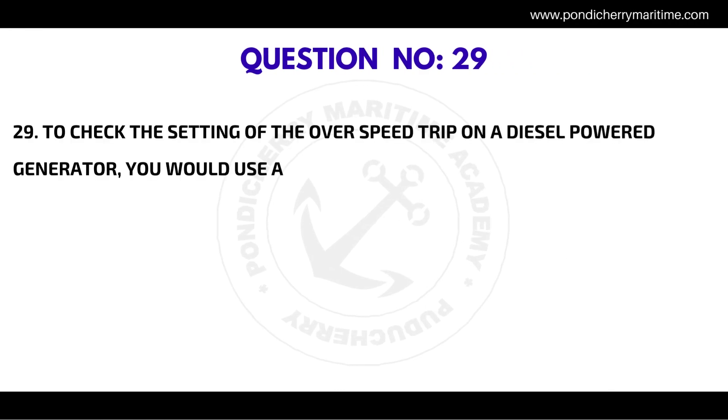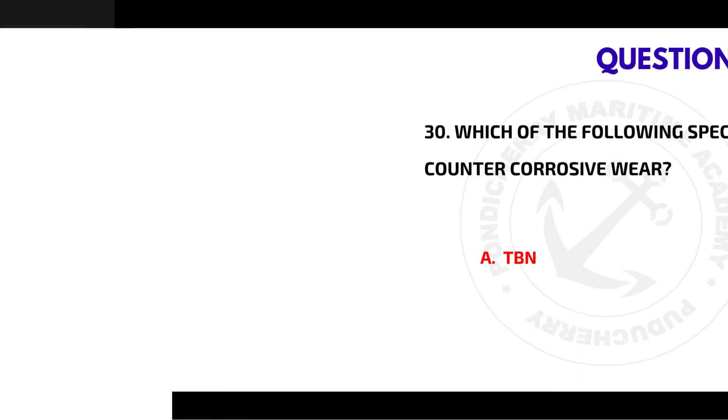Question number twenty-nine: to check the setting of the overspeed trip on a diesel power generator, you would use a — the correct answer is tachometer.